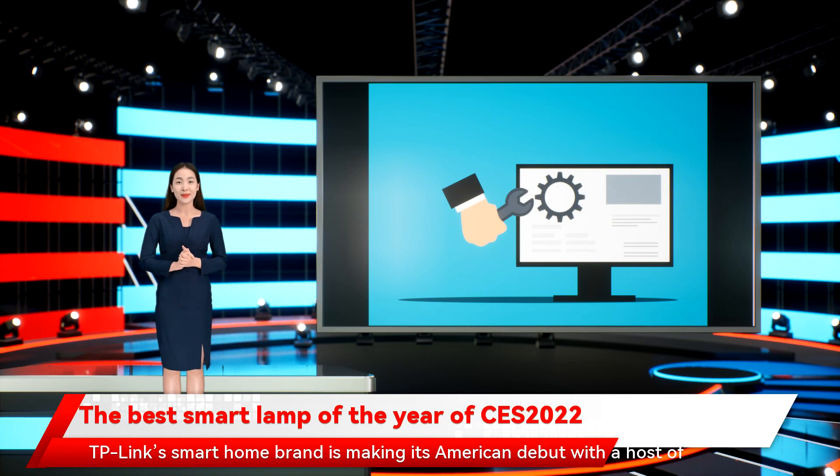TP-Link's smart home brand is making its American debut with a host of products. On the lighting side, it has a light strip and a bulb, both of which are HomeKit compatible and have music sync function. The real value add here is the wide range of supporting accessories on offer, including a dedicated smart home hub and a wireless control button.